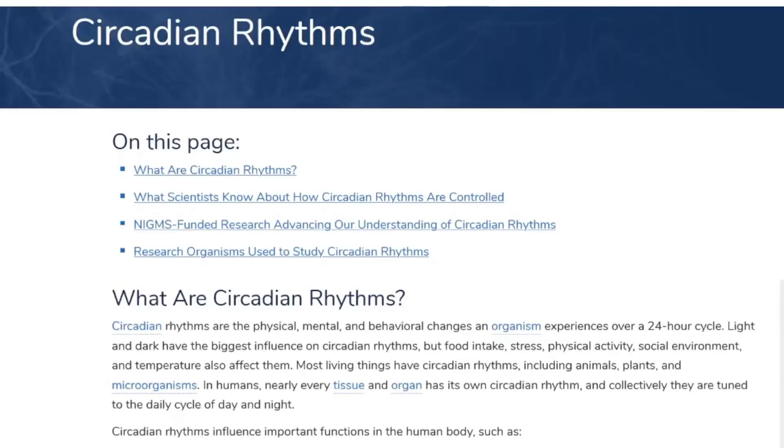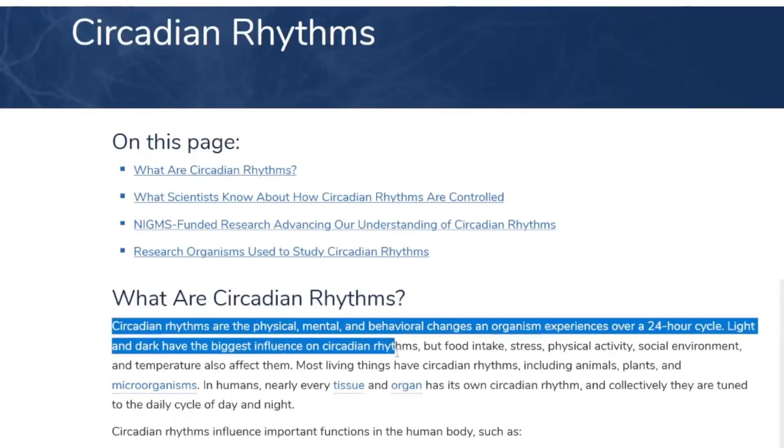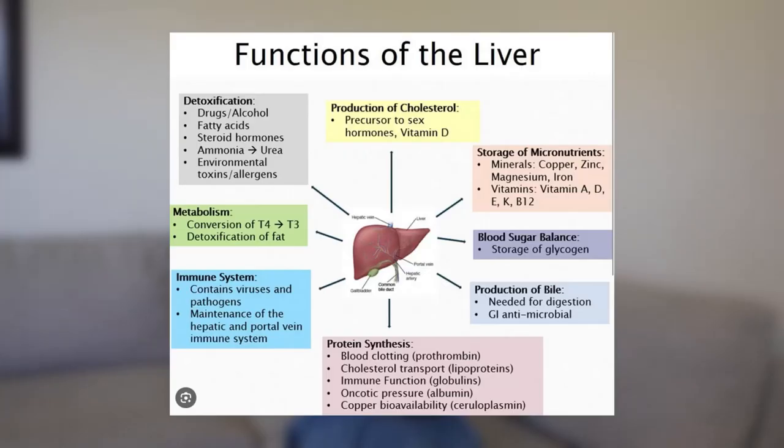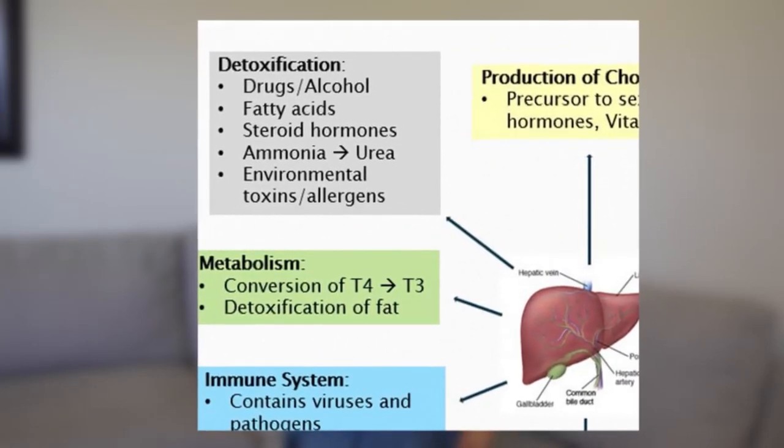One day while reading a health magazine, I came across an article about the body's circadian rhythm. The article explained how the body follows a natural cycle in tune with the rise and fall of the sun. It highlighted how the liver, the body's detoxifying organ, works its magic during the night, cleaning the body of toxins, which is crucial for maintaining healthy skin.